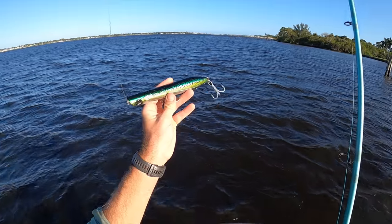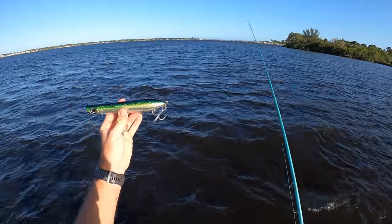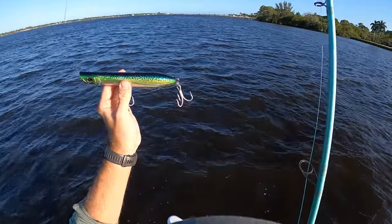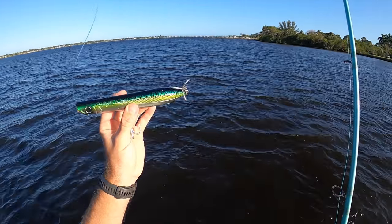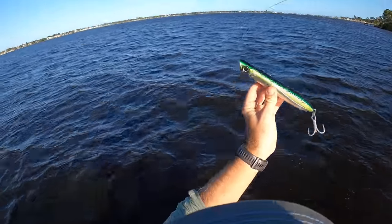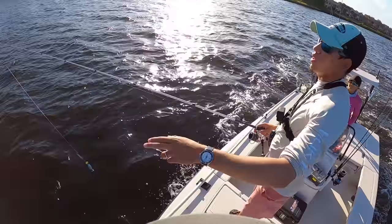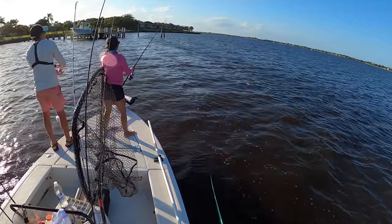We've been seeing a lot of really big jacks blowing up mullet, but by the time you throw your mullet over to them they're already gone — they're swimming so fast. So I just tied on a big Yo-Zuri pencil popper, like an eight and a half to nine inch bait, should be around the size of the mullet they're eating. I'm going to try and get it in front of them when they blow up. This would be really sick to get one on topwater. Just had a giant blowup on our mullet — missed it twice.